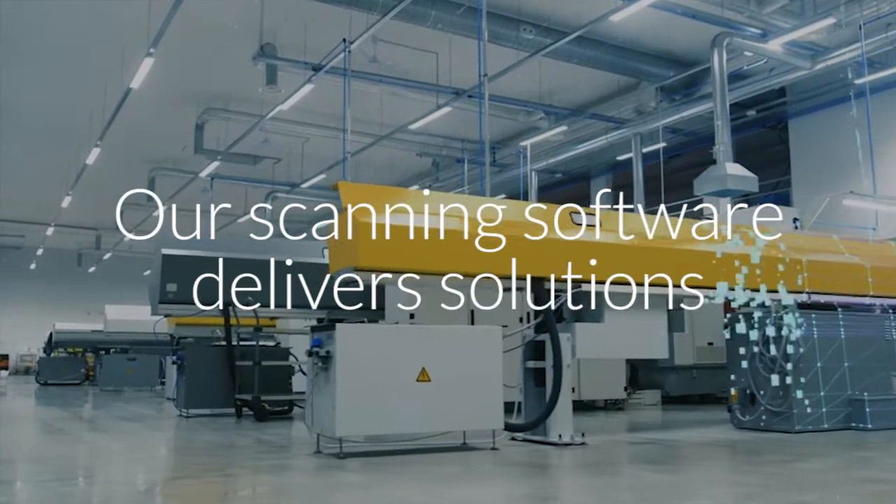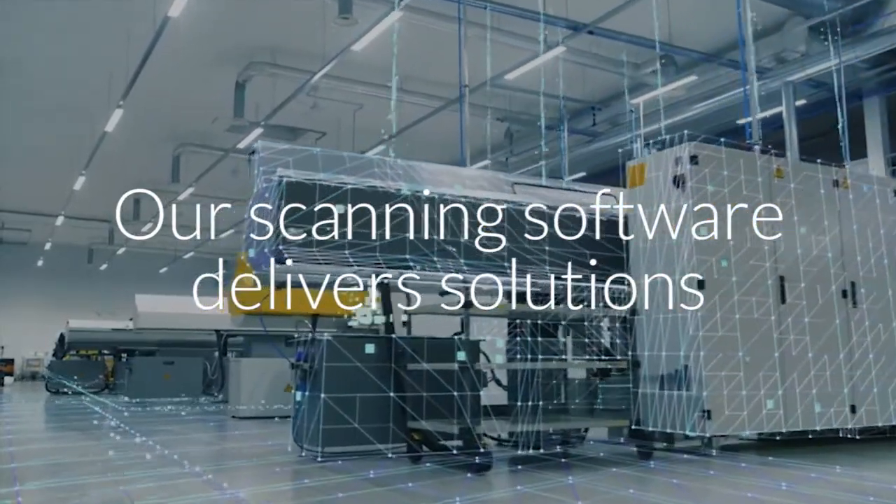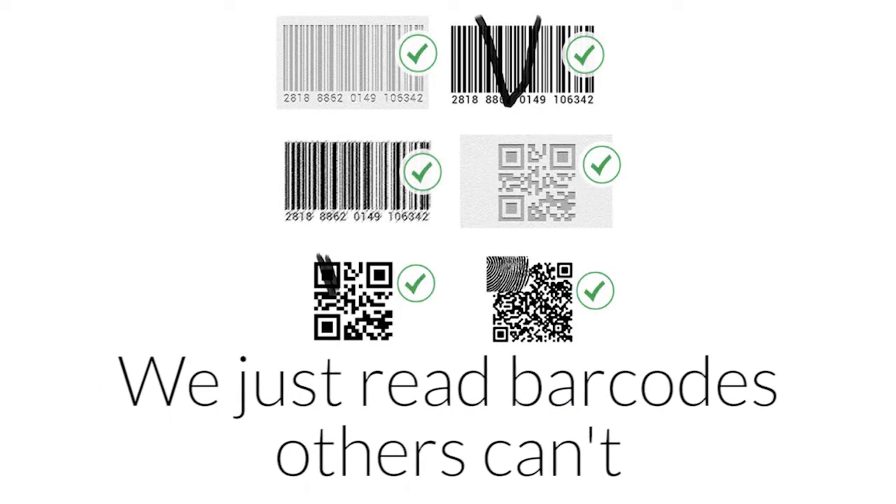Our scanning software delivers solutions for the most challenging workflow roadblocks. We simply read barcodes others can't.